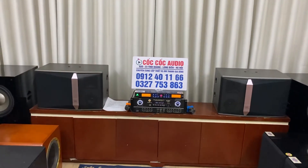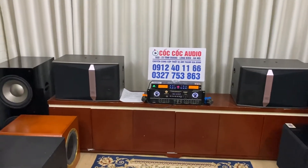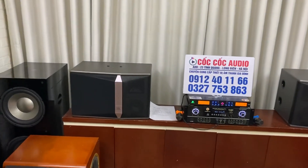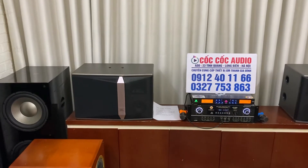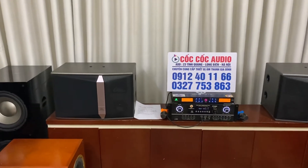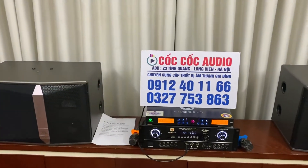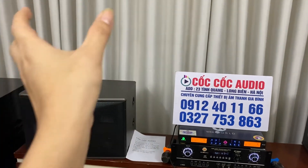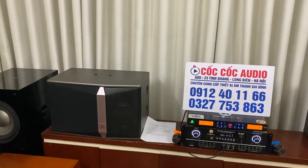Với cặp loa KN12 này thì đảm bảo quý vị và các bác chơi không hay không lấy tiền. Nó được trang bị 1 bát 30, 1 chung và 1 chép càng — tiếng chép rất tí tách, rất sáng. Cặp này sản xuất tại Mỹ, tải âm thanh cực kỳ tốt. Với thiết kế 2 lỗ thông hơi nằm ở phía mặt bên, các bác để nằm, đứng, hay sát vào tường đều không ảnh hưởng đến chất âm.